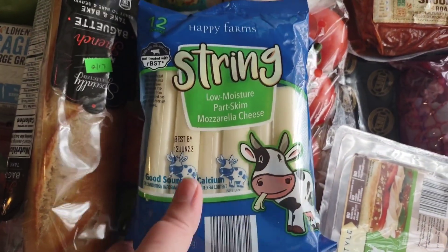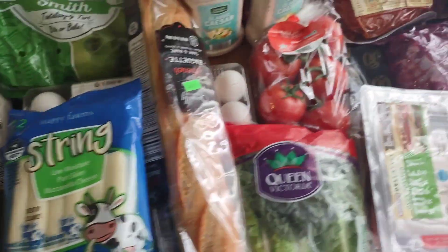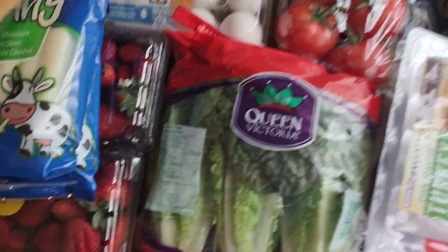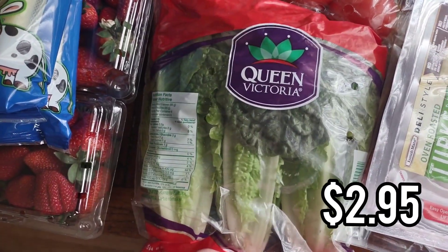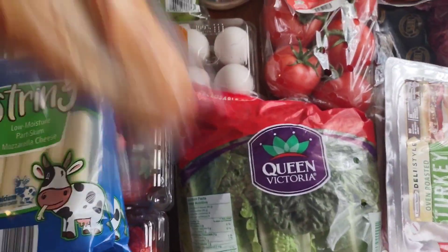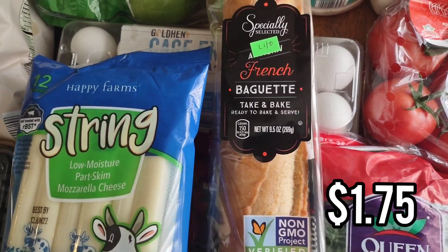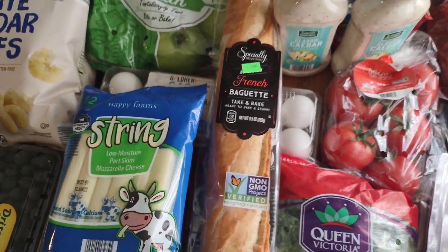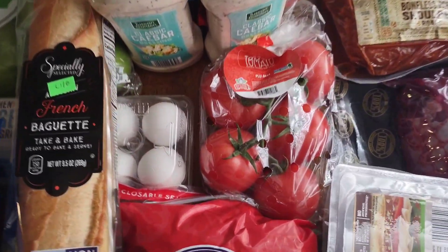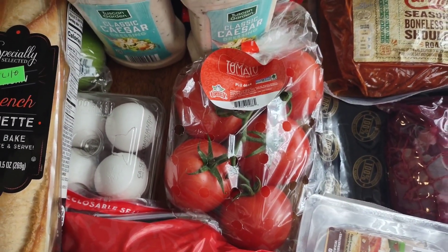We got some string cheese — Happy Farms is the Aldi brand and it's very good. Each pack has 12, so I got two. The kids can grab a muffin and a cheese stick and they're good. We also needed some romaine lettuce for Caesar salad. My daughter likes the French baguette just sliced up with butter — we don't even bake it, she just loves it.